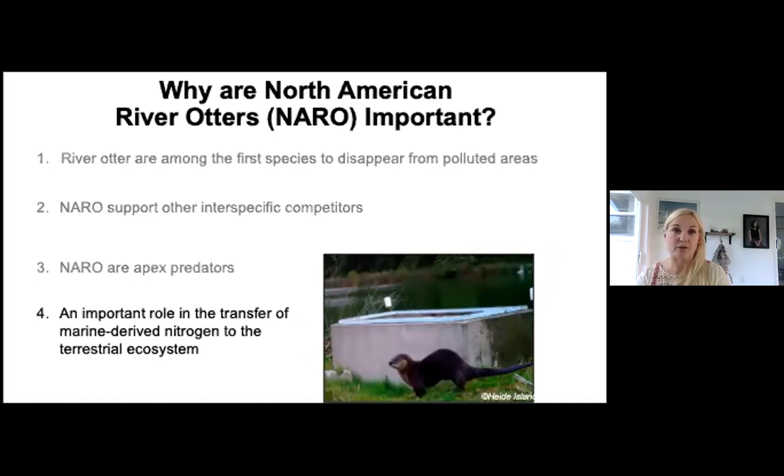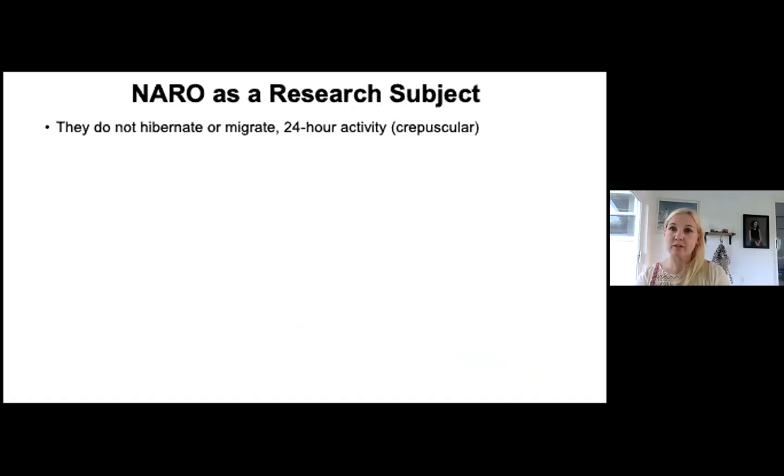Apex predators are also important for the transfer of marine-derived nitrogen to terrestrial and freshwater ecosystems, helping prevent anaerobic organisms from taking over fresh water. As a research subject, river otters are valuable because they don't hibernate, have 24-hour activity, and are referred to as crepuscular — most active at dawn and dusk. You don't have strictly nocturnal or diurnal behavior; activity is greatest right at twilight.